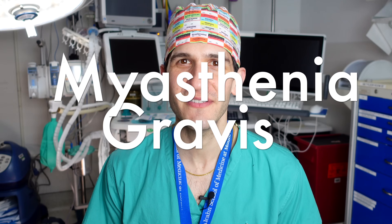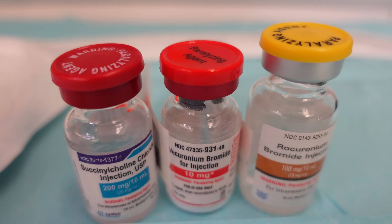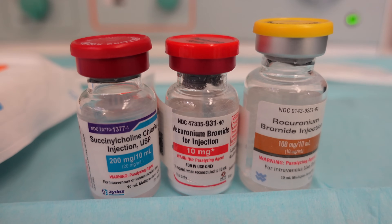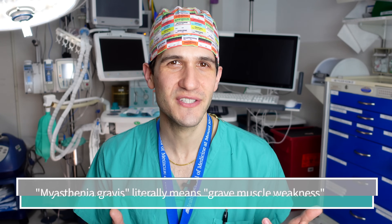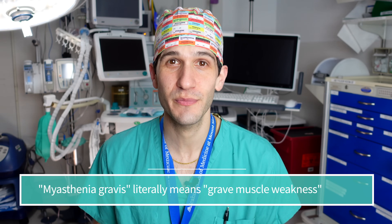Few words are more likely to get an anesthesiologist's attention than myasthenia gravis. In anesthesia, we routinely administer paralyzing medications to make it safer for either the anesthesia and/or the surgical portion of the case. But what's the relationship between paralyzing medications and myasthenia gravis, which is an autoimmune condition that affects how muscles function to begin with?